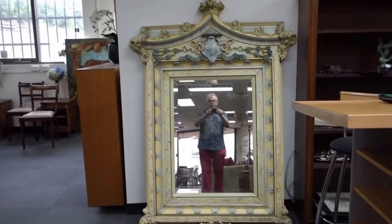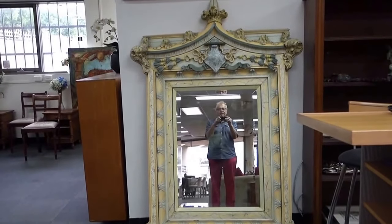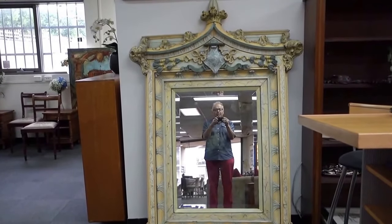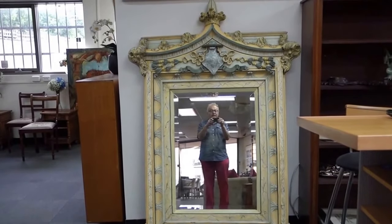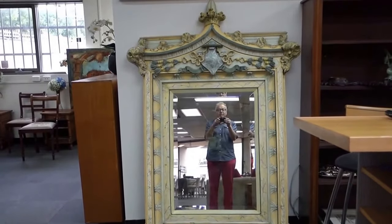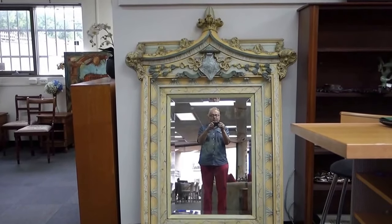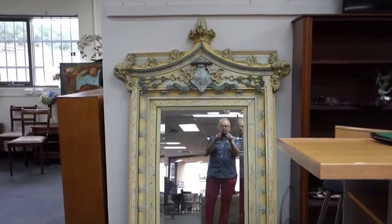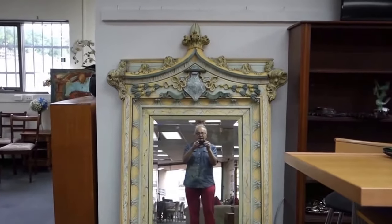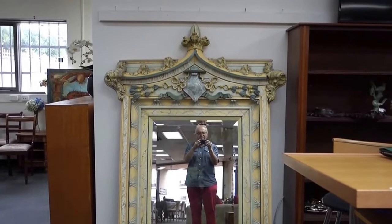Hello everyone, welcome to Amanda Adams Auctions Overview. This is for the auction coming up on Monday night the 8th of January. We're going to put this up early — this is before Christmas — so we're finishing off our January auction now. I'd just like to go around and give you an overview. I'm doing this on my own again, so I hope you enjoy it.